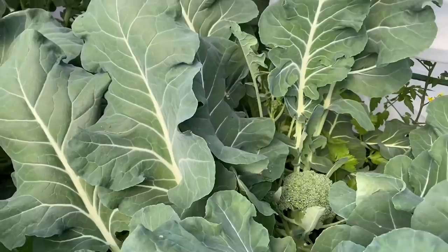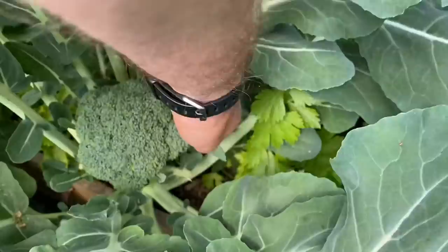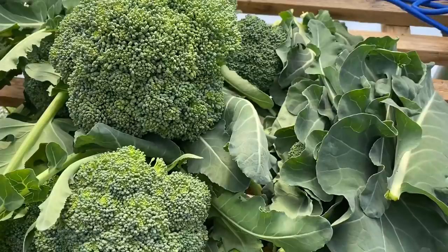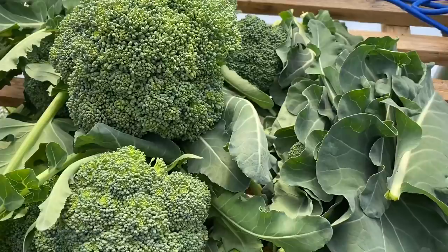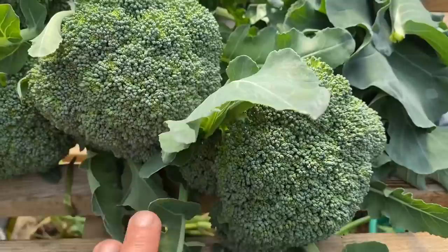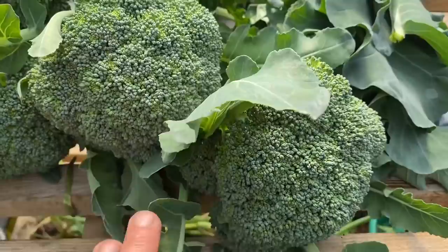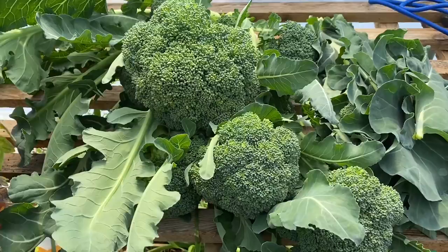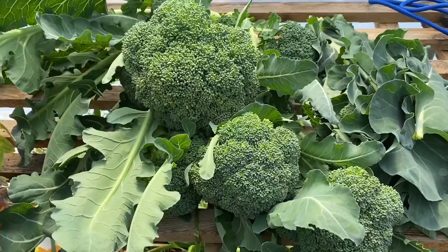I need to get this bed harvested because the tomatoes are going in here. I've already harvested about 20 calabrese heads so far, and there are some lovely heads and leaves — really good sizes. I've left two or three in the polytunnel for next week. That's cleared a lot of space, which is going to be tomatoes next week. This bed was previously lettuce and spring onions, so this is the second crop this year.